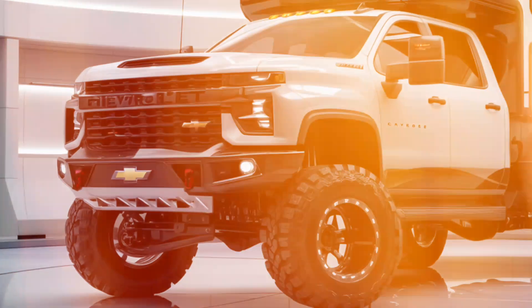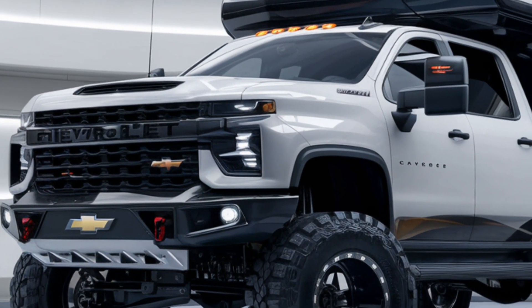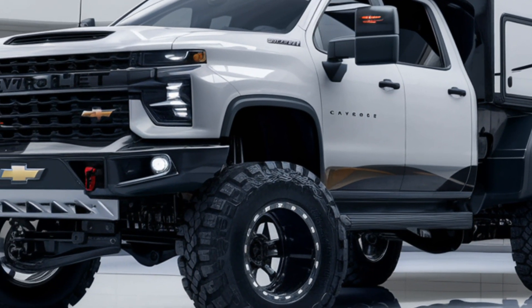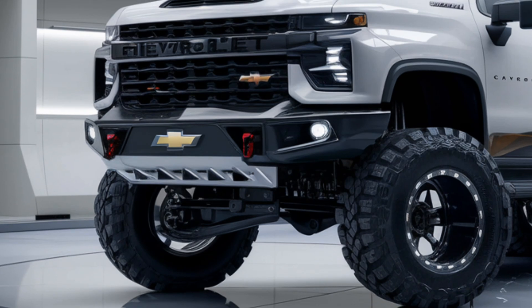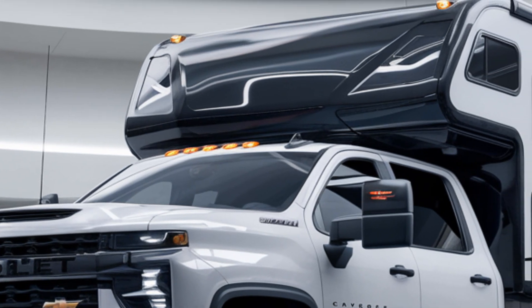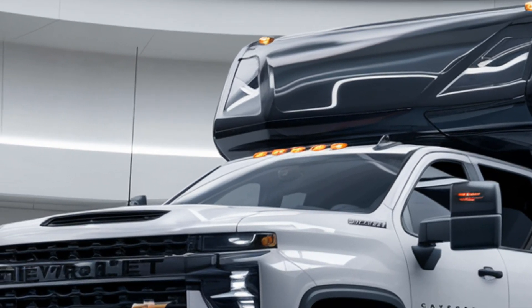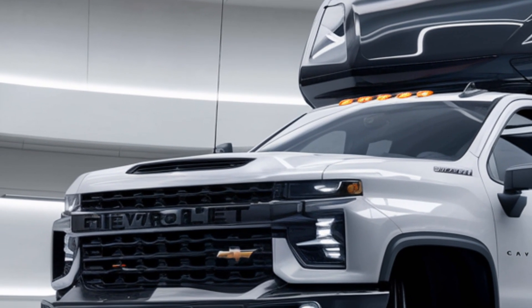Interior Design. The interior of the 2025 Chevrolet motorhome camper is designed with comfort and convenience in mind. The spacious layout features premium materials and modern tech, from plush seating and cozy sleeping areas to a fully equipped kitchen and state-of-the-art bathroom. Thoughtful touches like large windows let in natural light, creating an open and airy feel.